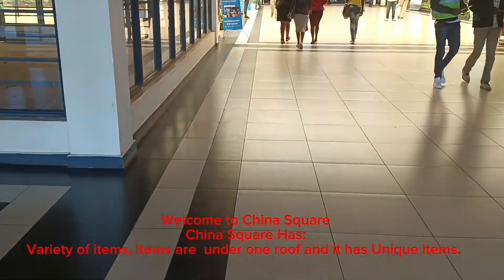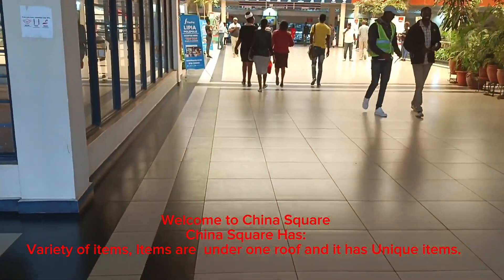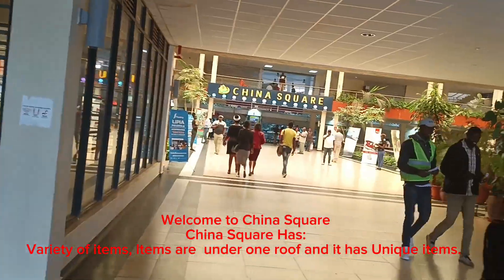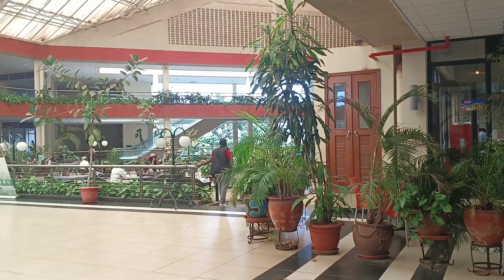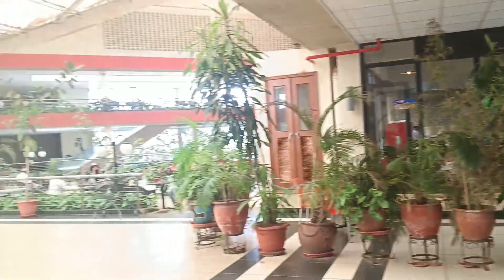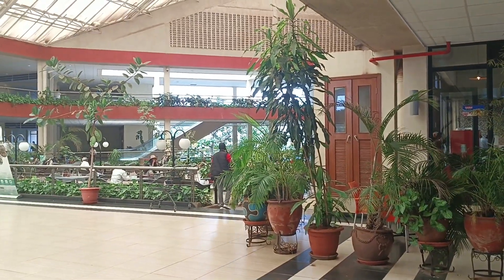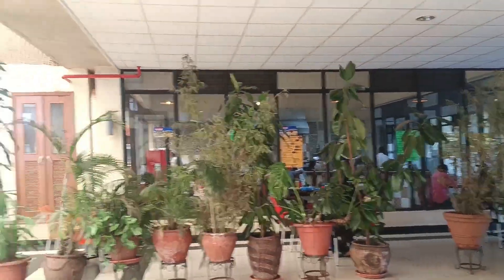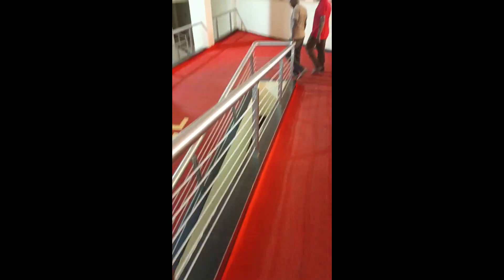China Square is just after Kenyatta University. I recommend China Square because it has a variety of unique items all under one roof. Before you enter, on your right you will see two restaurants. It's great if you've walked through the mall and want to take tea — you can stop in.